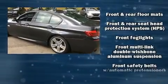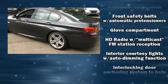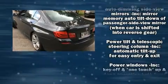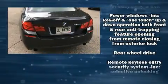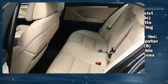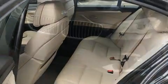BMW ensures the safety and security of its passengers with equipment such as anti-whiplash front head restraints, a security system, and four-wheel disc brakes with ABS. This car was designed with safety in mind, allowing you to drive with even greater assurance.